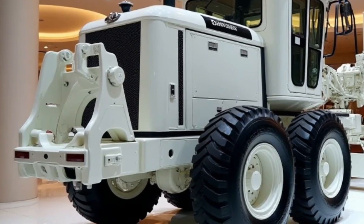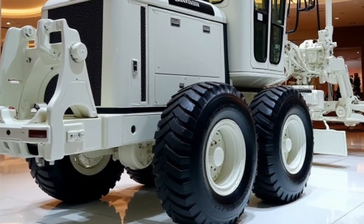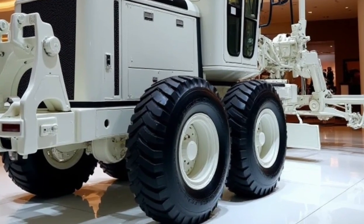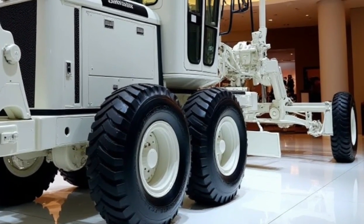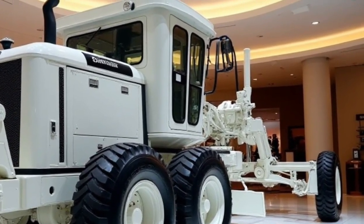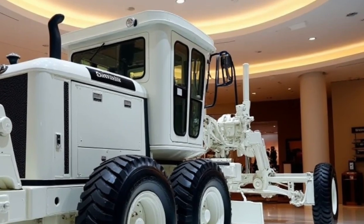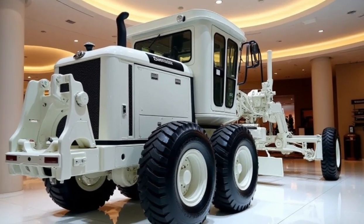With an improved turning radius and steering technology, the G11 enhances maneuverability even in tight spaces. Moreover, the G11 integrates an advanced GPS system, offering automated grade control and enabling the operator to work more efficiently with fewer adjustments. The grader's ability to maintain accurate slopes and angles makes it a reliable tool for a wide range of grading operations.